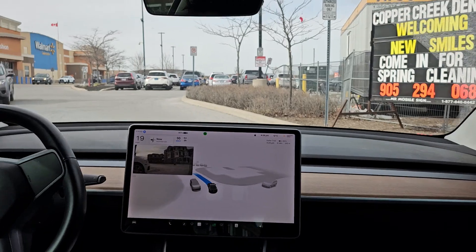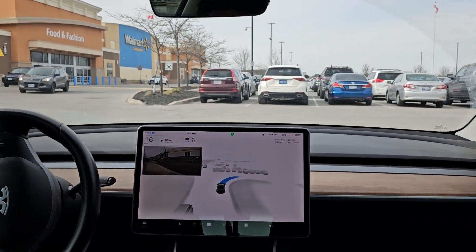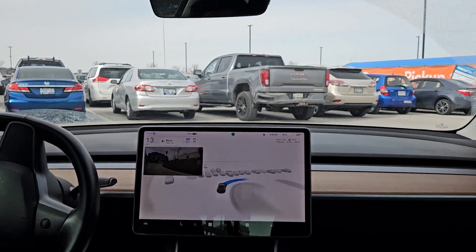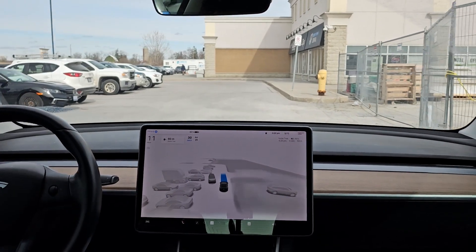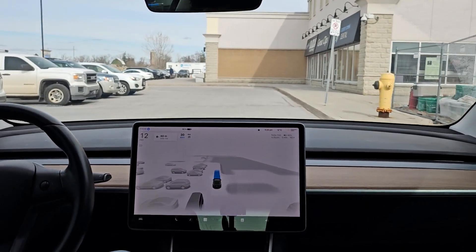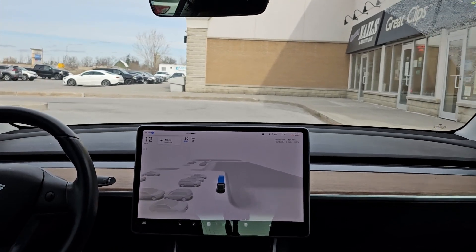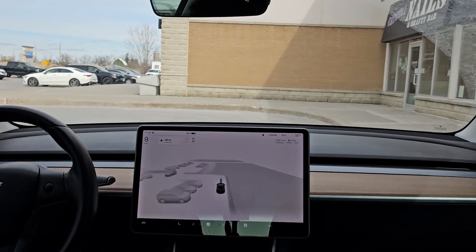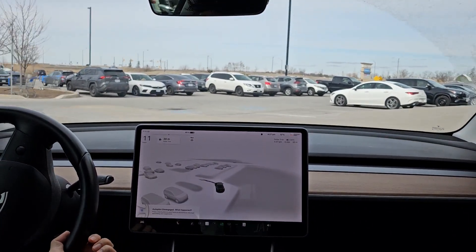The stop was fine, but once it was going to go I think it was a little slow — it was hesitant. Other than that, here we are. Just minor improvements on this little short drive. We'll do some other routes and see if we can find any other improvements. That's it for now, thanks.